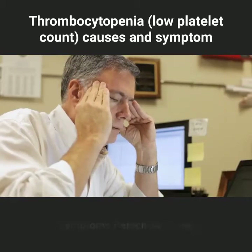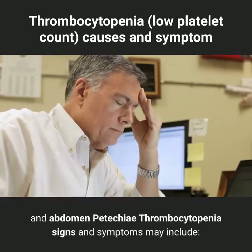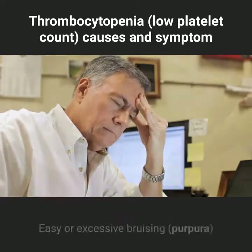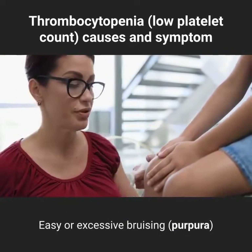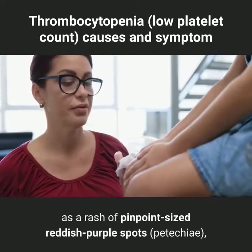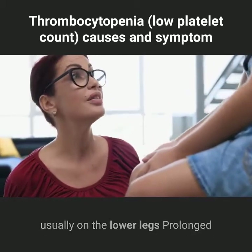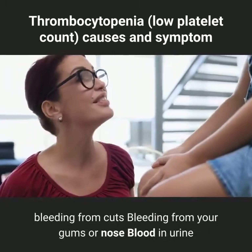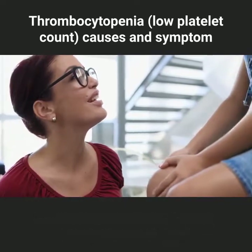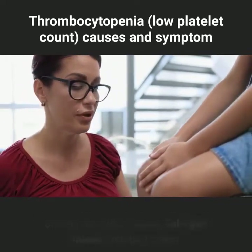Thrombocytopenia signs and symptoms may include: easy or excessive bruising; purpura, superficial bleeding into the skin that appears as a rash of pinpoint-sized reddish-purple spots, usually on the lower legs; prolonged bleeding from cuts; bleeding from your gums or nose; blood in urine or stools; unusually heavy menstrual flows; and fatigue.